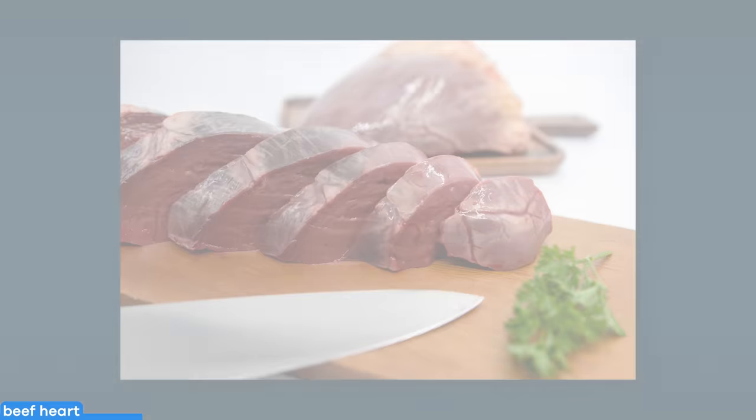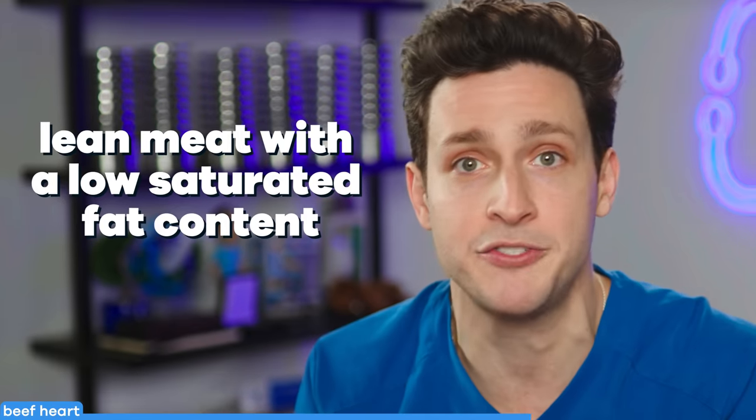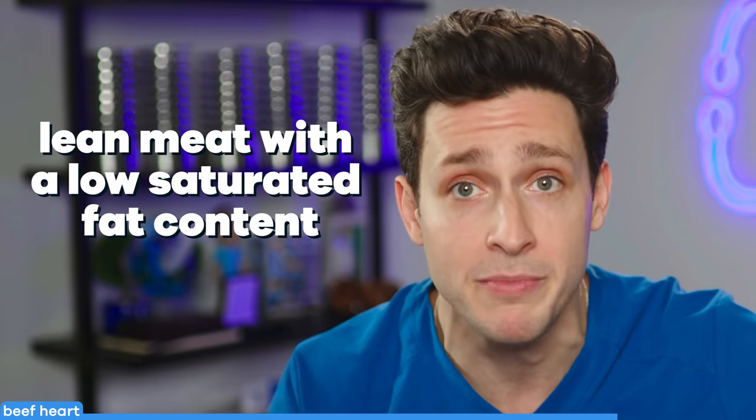"Eat your heart out" might not just be an old saying after all, as beef heart has a similar texture and taste to a fine steak, yet it's inexpensive — probably because folks are hesitant to eat it. It's actually a lean piece of meat with a low saturated fat content compared to other meats, though it is considered a high-cholesterol food, so be wary.